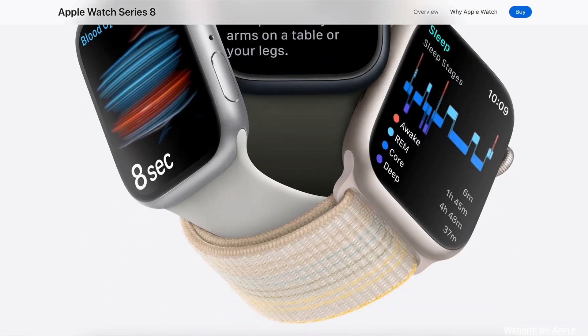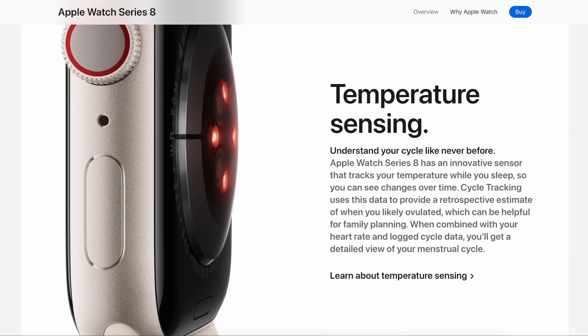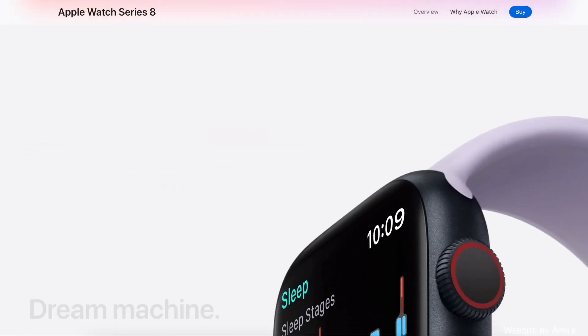As of the Apple Watch Series 8 release, the watch now breaks down sleep cycles and measures temperature. On top of that, the Apple Watch has an ECG function that can alert you if you have a heart arrhythmia like atrial fibrillation.